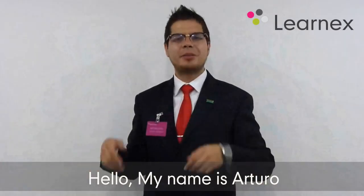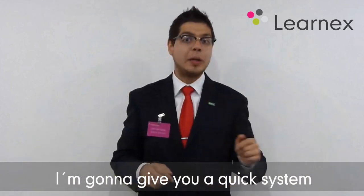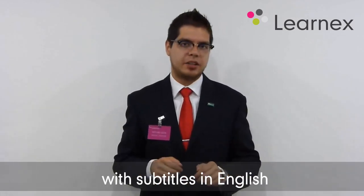Hello, my name is Arturo and here's my tip for this week. I'm going to give you a quick system to improve your pronunciation. You will need a movie in English with subtitles in English.